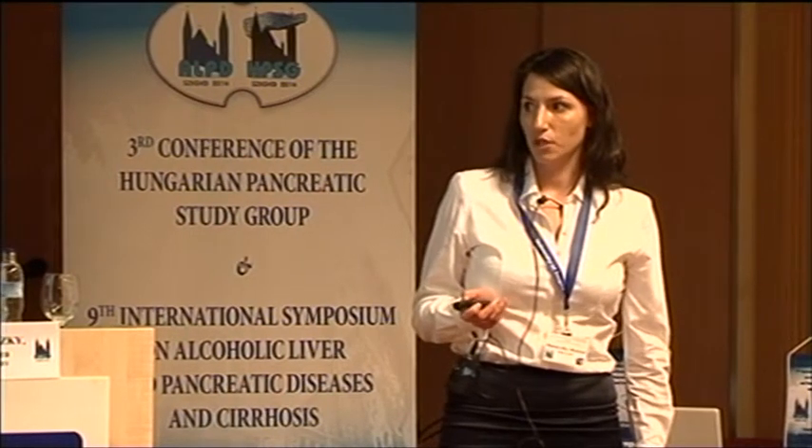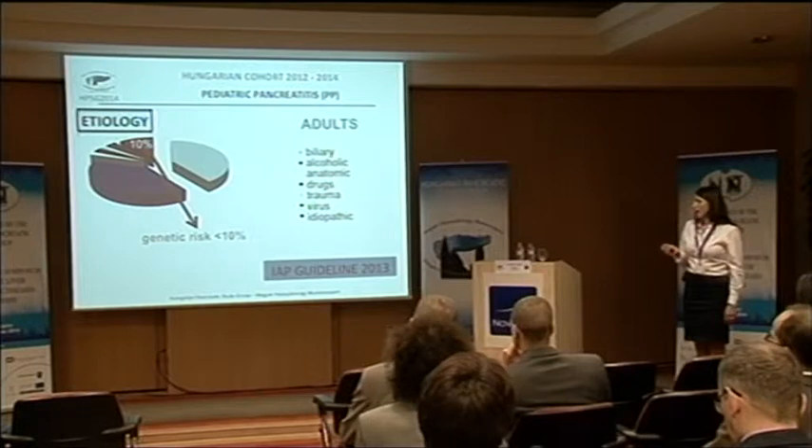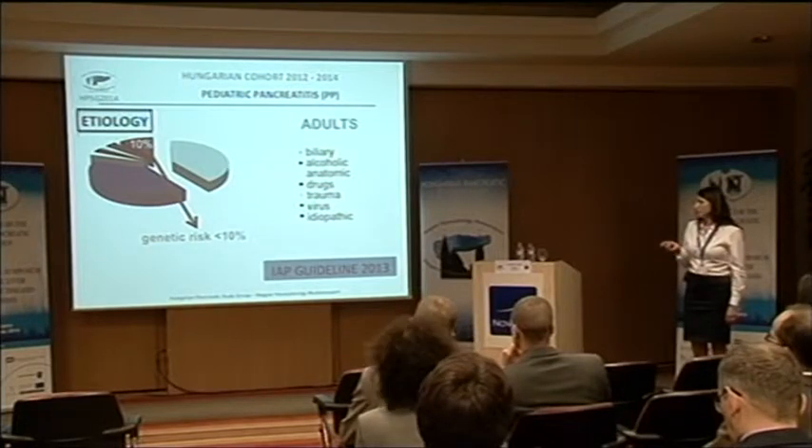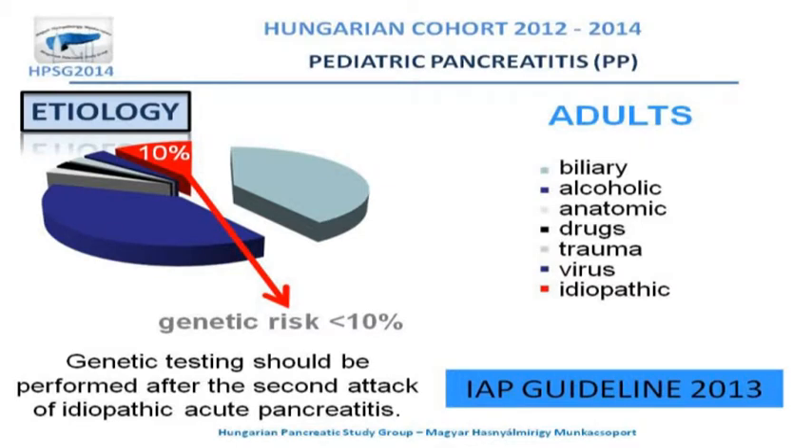We know from the literature that we can count less than 10% of the genetic risk factors for adults. We have the EIPD guideline, which says that genetic testing should be performed after the second attack of idiopathic acute pancreatitis for adults.